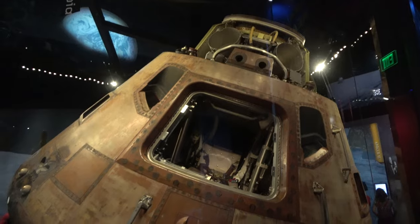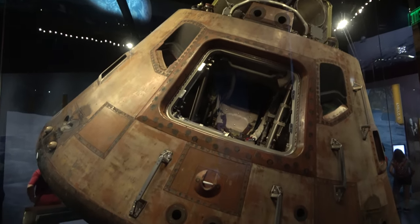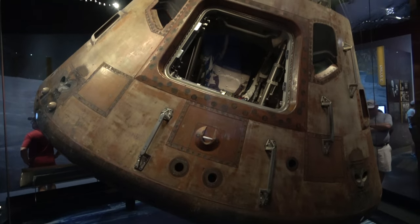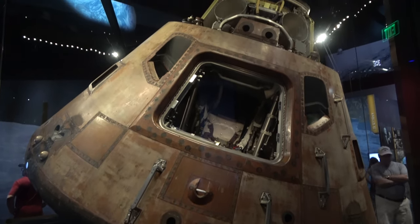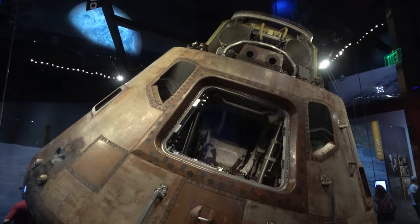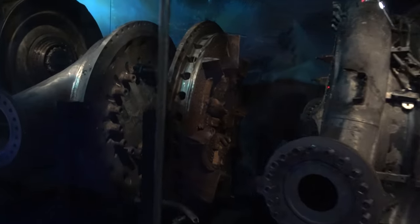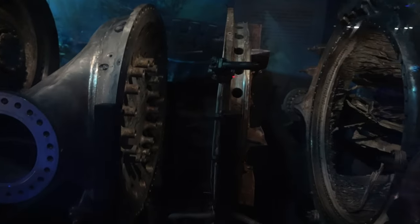Going hand-in-hand with that, they have the command module from Apollo 11 — really cool, some super historical stuff here. And here are the F1 engine parts from Apollo 11, all split up into its different pieces.